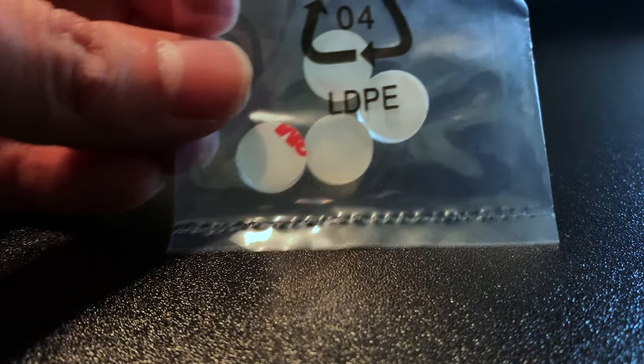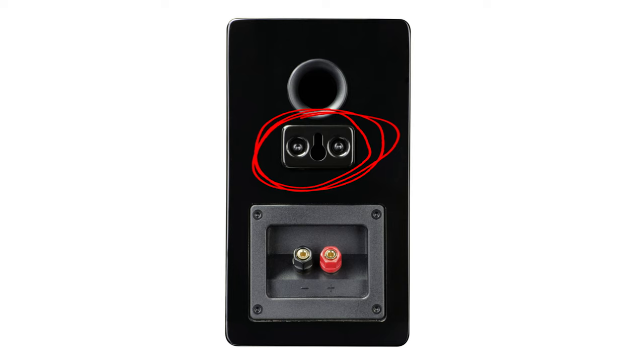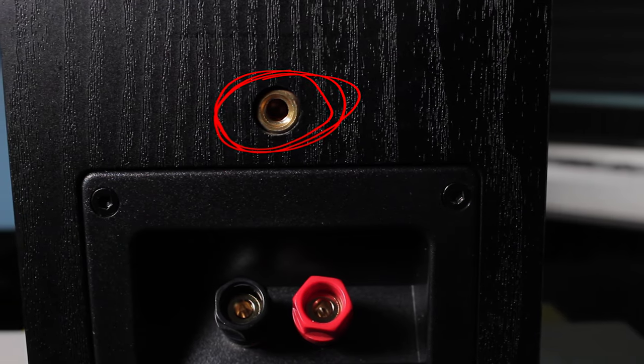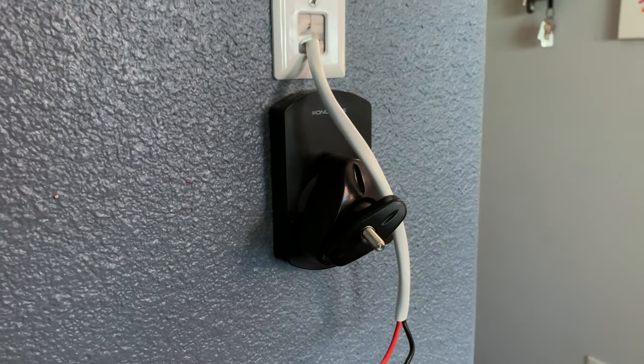If you're going to place these on speaker stands or another surface, they come with nifty 3 millimeter elastomer stick-on bumper feet. Or if you choose to mount them to a wall, there's a keyway bracket or your standard quarter inch by 20 threaded insert, which was conveniently what I already had waiting on my walls.